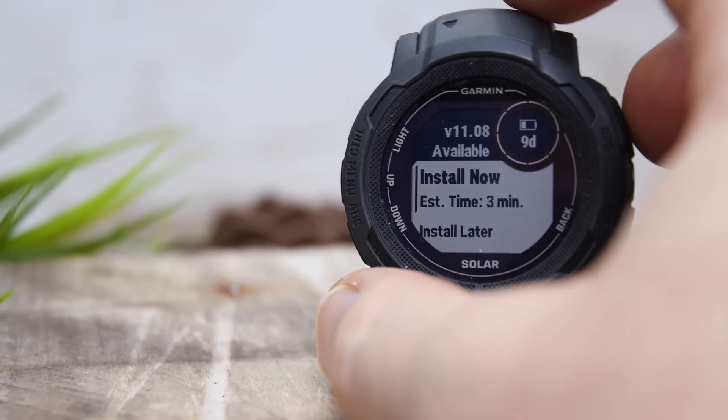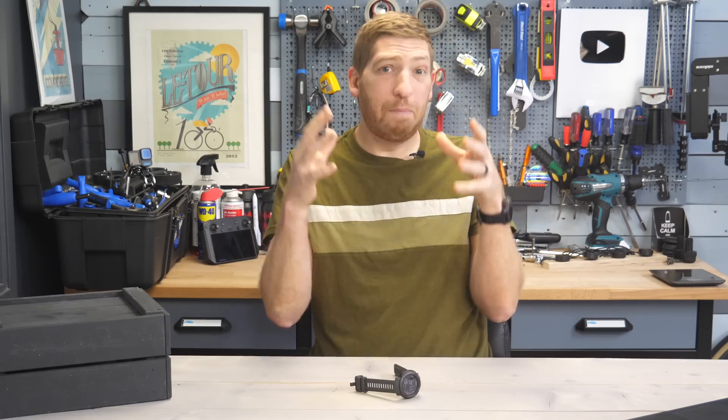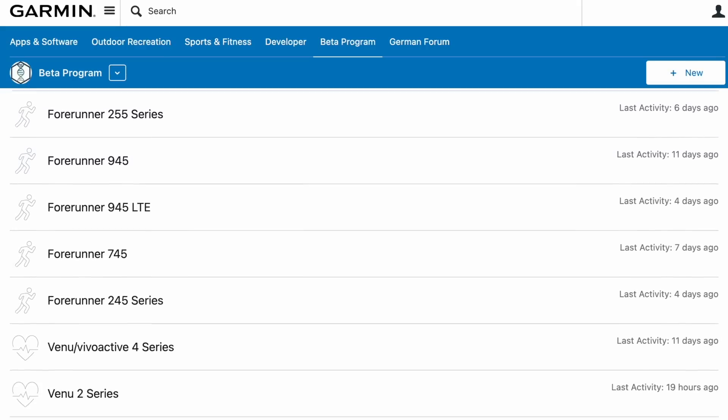Hey folks, Garmin has just dropped a huge firmware update for the Instinct 2 series devices. Now this is part of their beta program — it's technically an alpha build within their beta program.